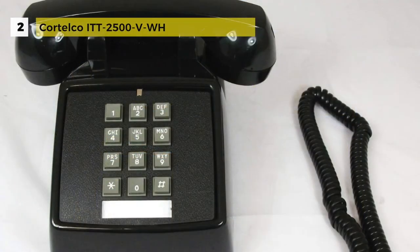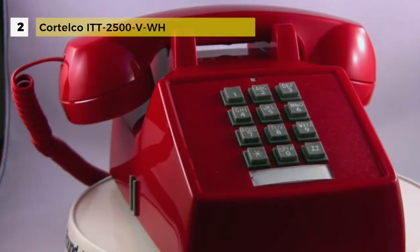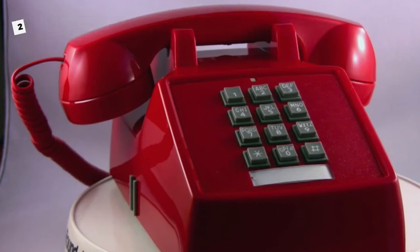It has an old double-gong ringer with a tone dial system. If you're looking for a wired phone with a vintage look, this product is the one to look out for. The build quality of this phone is excellent so it will last longer. These phones will also be perfect for older people, as they can hear the loud ring and use the big buttons easily.